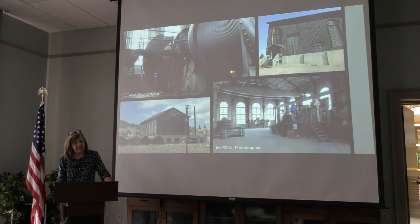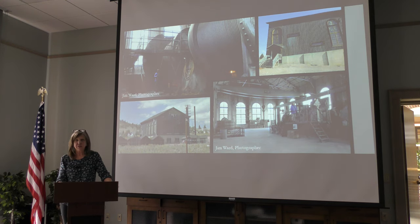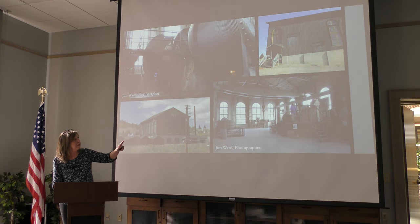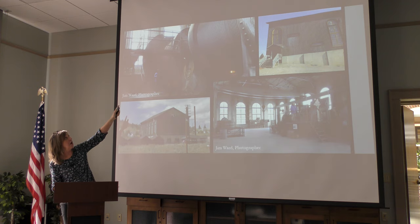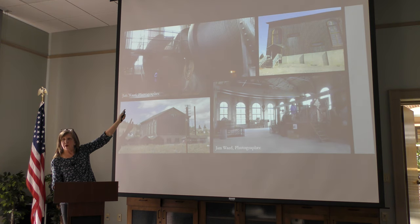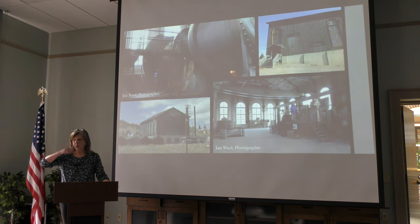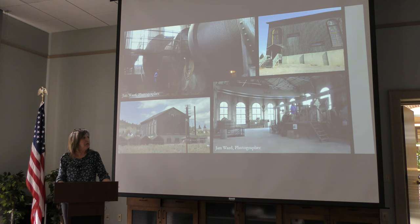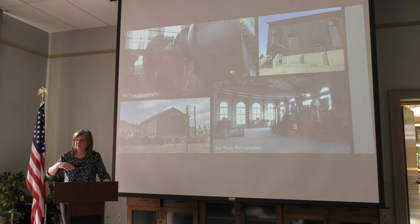Recently, Butte Silver Bow has started doing work to rehabilitate the buildings at the Anselmo and make them available for heritage tourism. This work started in about 2010 and at that time they mostly concentrated on the main hoist house. You can see some pictures of the exterior and the interior — this dark photograph shows the cable drums, which the cables were wound around. Those cables went up to the top of the head frame and down, and that's what the cages and the skips were attached to. The hoisting engine operated those drums to raise and lower the cages.